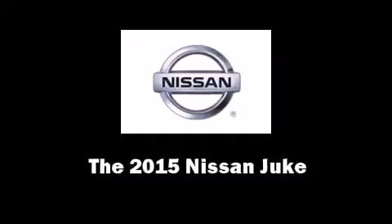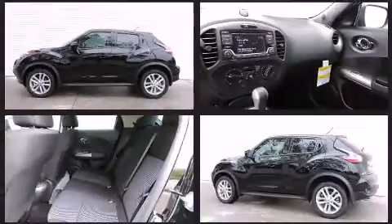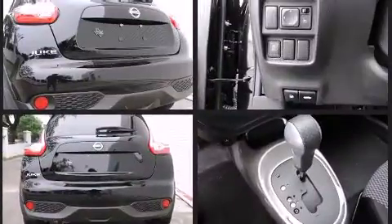Take command of the road in the 2015 Nissan Juke. It features an automatic transmission, front-wheel drive, and an efficient four-cylinder engine. A turbocharger further enhances performance while also preserving fuel economy.